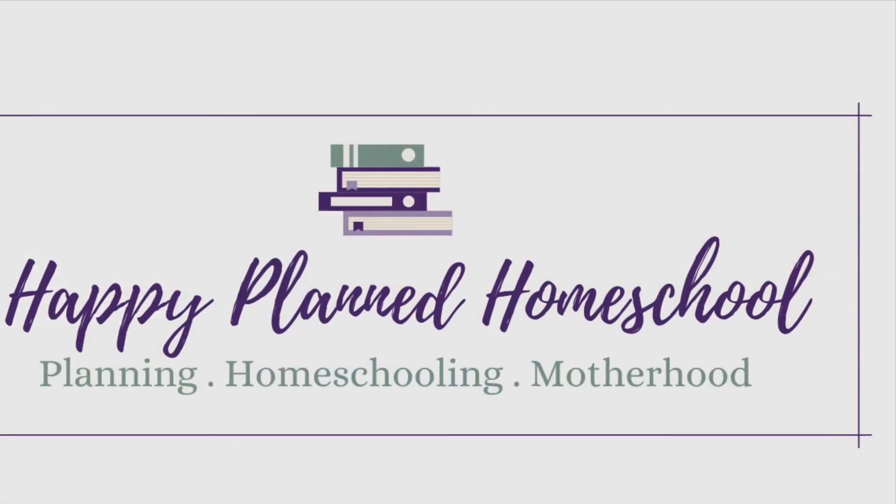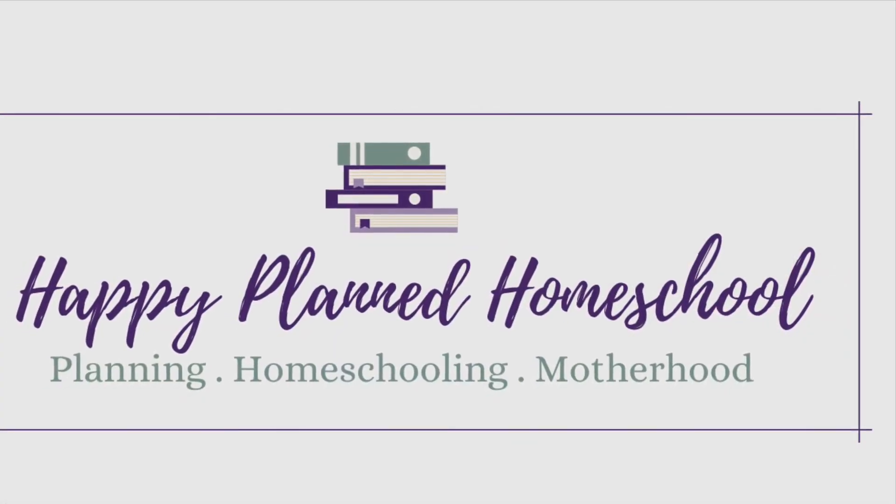Hi friends, welcome to today's video! We're going to talk all about my homeschool space — it's what everyone wants to know, right? They want to see what's inside your homeschool room, where the magic happens, and how you get it all done. I'm Tonya and welcome to Happy Plan Homeschool.